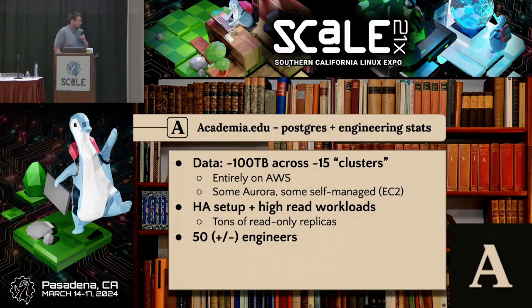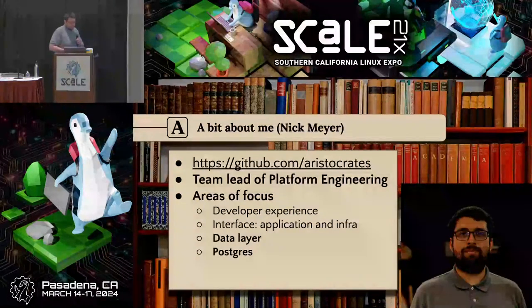Getting to team size — since I think this is pretty relevant too, this being a practical guide about balancing all the things you want to do with what you can actually achieve in practice — we have maybe about 50 engineers total across the entire organization. Divide that by 10 for people more on the infrastructure side of things.